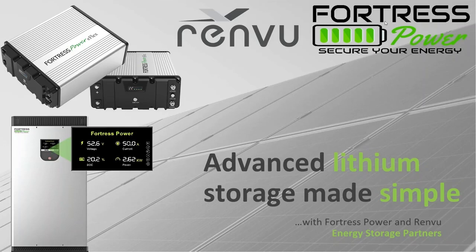Good afternoon and welcome to the Fortress Power and Renvu solar storage webinar. Your presenters today are Alex Lepore, West Coast Sales Manager for Fortress Power, and Daniel Pedraza, Sales and Design Engineer for Renvu. All participants will receive a copy of today's slides and a link to the recording tomorrow. Please type any questions in the questions box and we will answer all your questions at the end of the presentation.